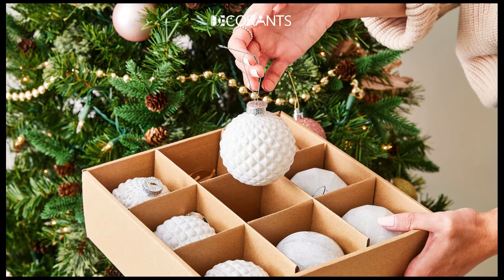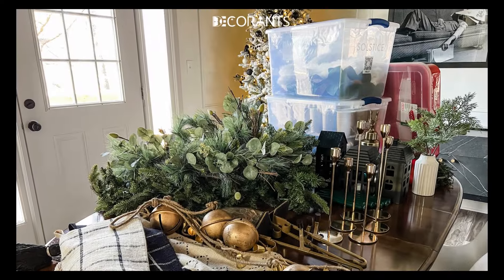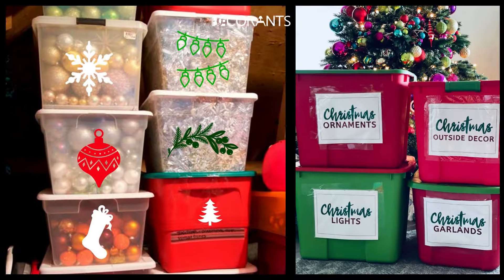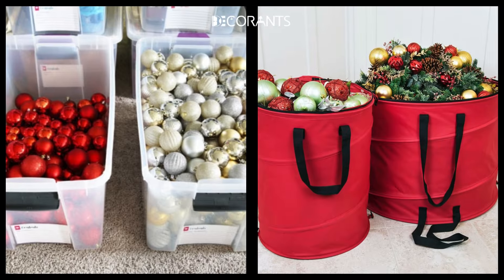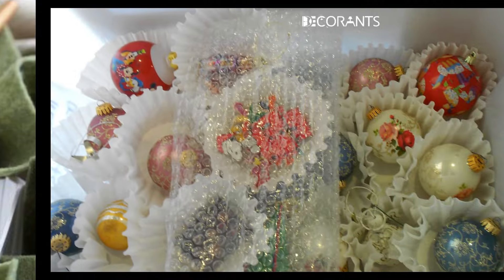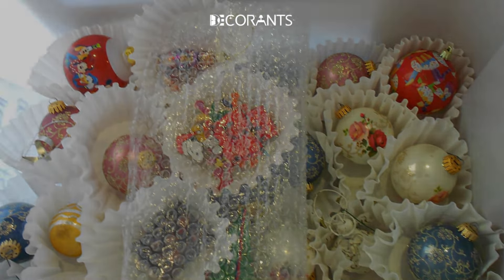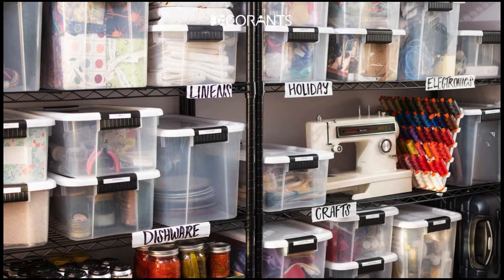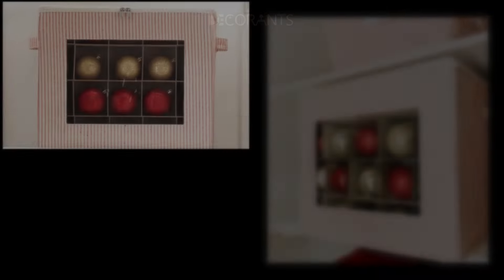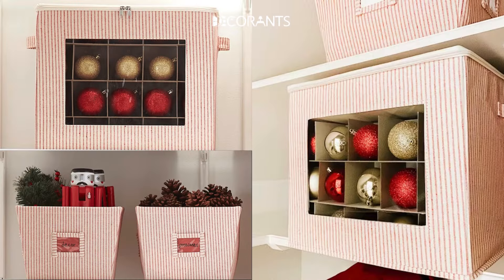Once the holidays are over, it's important to store your decorations properly to keep them in great condition for next year. Use clear, labeled storage bins so you can easily find what you need. Wrap fragile ornaments and string lights in tissue paper or bubble wrap to prevent breakage. Store your bins in a cool, dry place to protect your items from moisture or heat. This way, your decorations will stay organized, making next year's setup quick and stress-free.